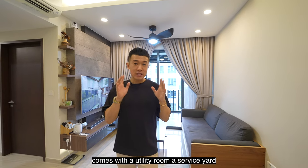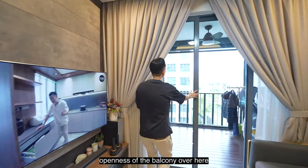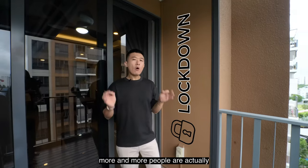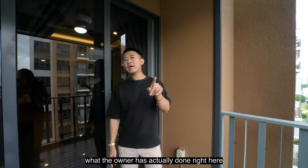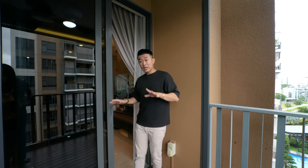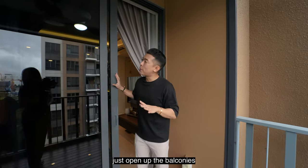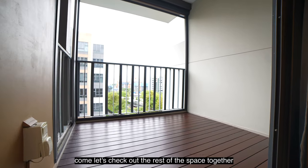Welcome to this unit — 958 square feet, three bed, two bath, with a utility room, service yard, and helper's bathroom. When you step in, your eyes are immediately drawn to the openness of the balcony. The owner has decked out the space creating a seamless transition from the living area into the balcony, and has also installed automated zip tracks allowing you to enclose the entire space. When entertaining, open up the balcony and the entire area becomes fully connected while keeping the aircon within the space.